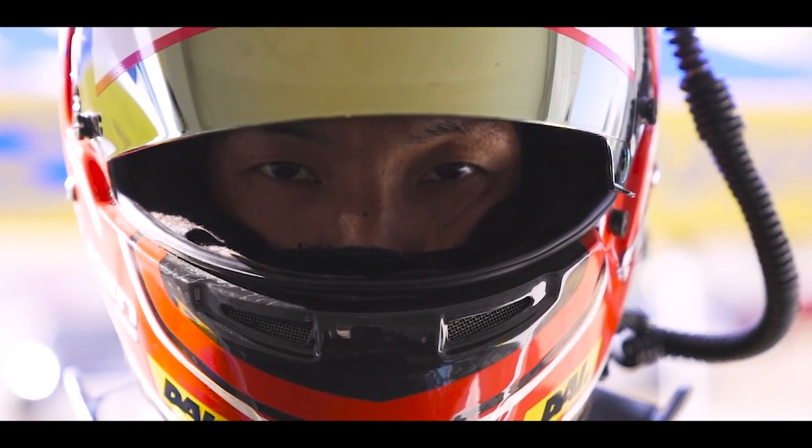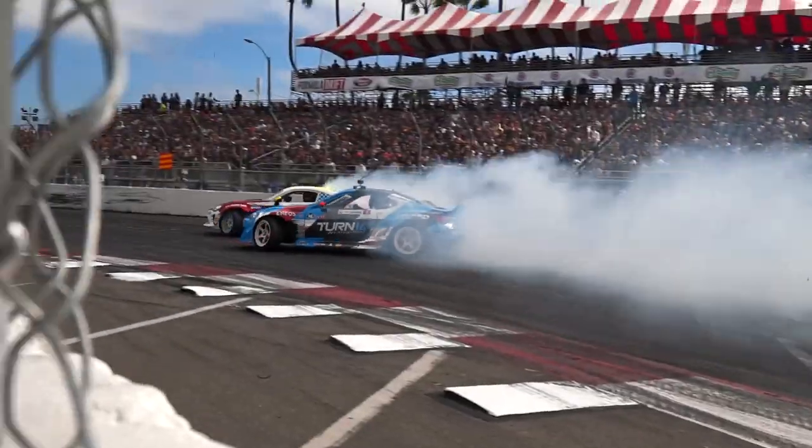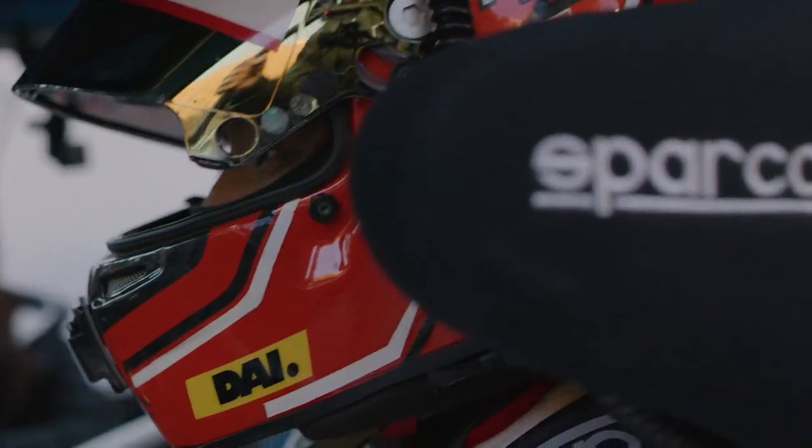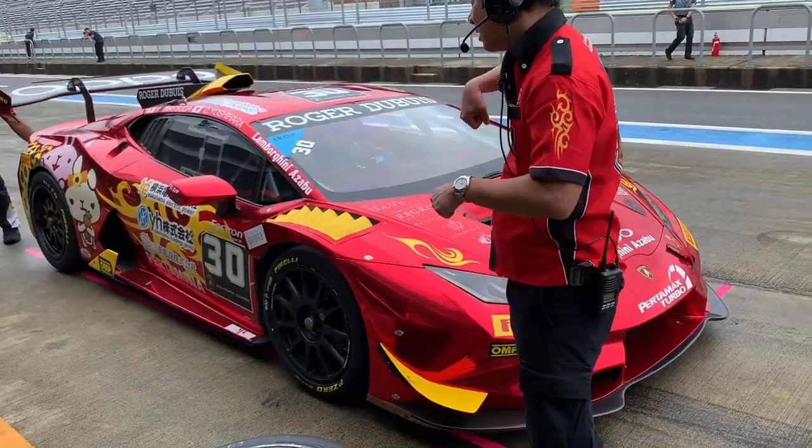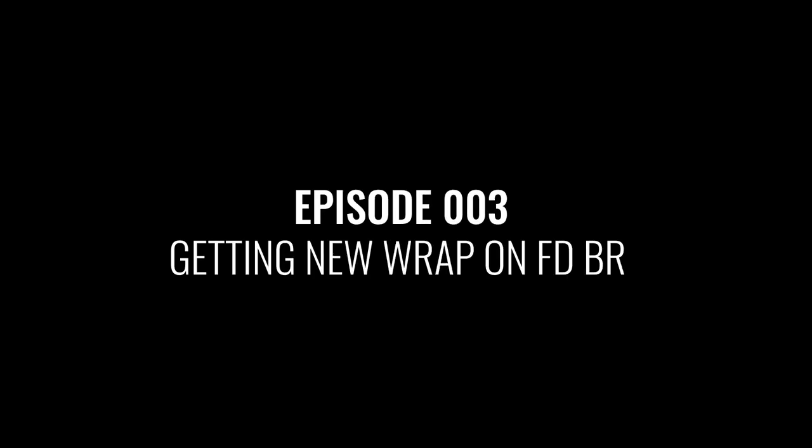What's up guys? So today we're gonna get the FD BRZ wrapped. It's been off-season spec, like a dune buggy style for a little too long this year, because off-season's been so long. But yeah, finally we're gonna get it wrapped.